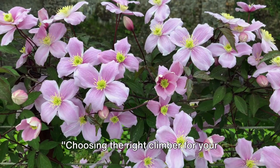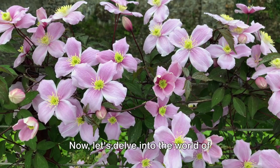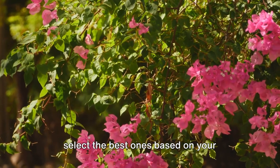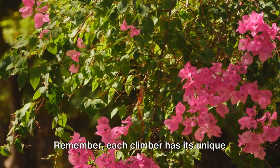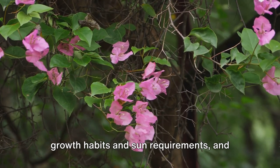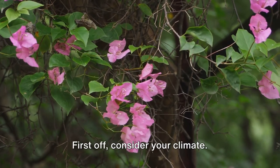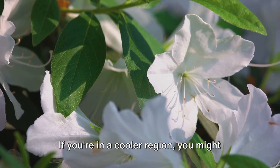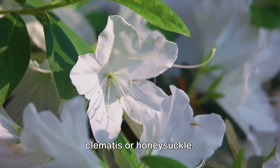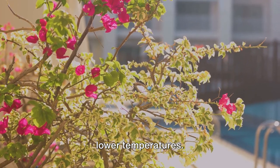Choosing the right climber for your garden requires a blend of knowledge and intuition. Let's delve into the world of climbing flowers and discover how to select the best ones based on your specific climate and location. Each climber has its unique growth habits and sun requirements, and understanding these will help you make an informed choice. First, consider your climate. If you're in a cooler region, you might want to gravitate towards climbers like clematis or honeysuckle. These plants are hardy and can withstand lower temperatures.